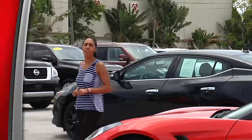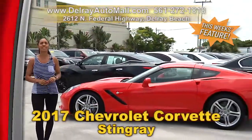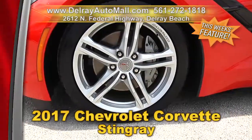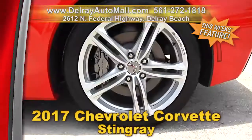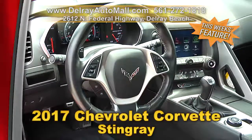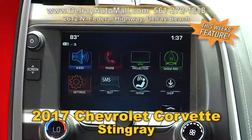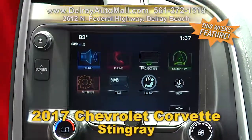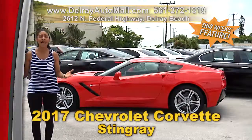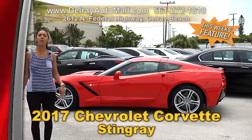If you're looking for an American sports car icon, this is it right here. Check out this beautiful 2017 Chevrolet Corvette Stingray. It has a keyless go system. It's well equipped with painted 18-inch front alloy wheels and 19-inch rear aluminum wheels, Apple and Android capability, 4G LTE Wi-Fi hotspot, a premium Bose audio system, an 8-inch color touchscreen, Bluetooth music streaming. And of course it has a clean AutoCheck history and a balance of factory warranty. It only has 1,700 miles — so hurry on over. We're located at 2612 North Federal Highway here in Delray Beach.